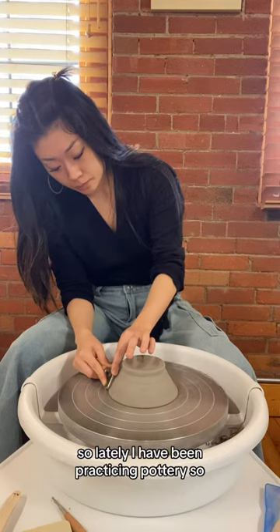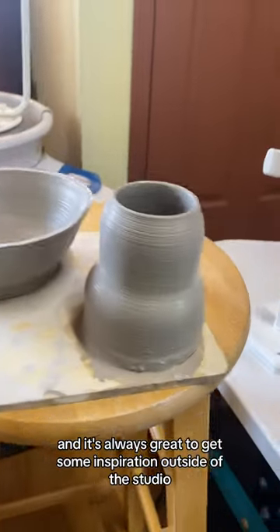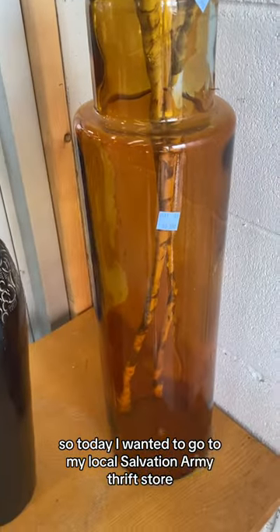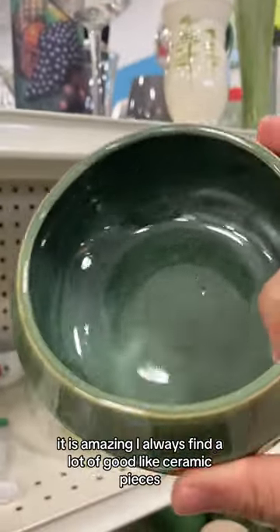Lately I've been practicing pottery so much in the studio, as well as teaching, and it's always great to get some inspiration outside of the studio. So today I wanted to go to my local Salvation Army thrift store — in particular, the one on Queen Street — because I feel like the home goods section slaps. It is amazing.